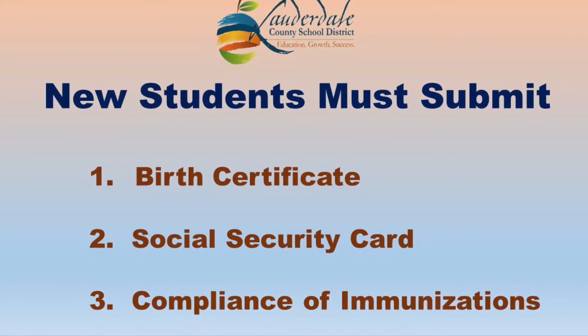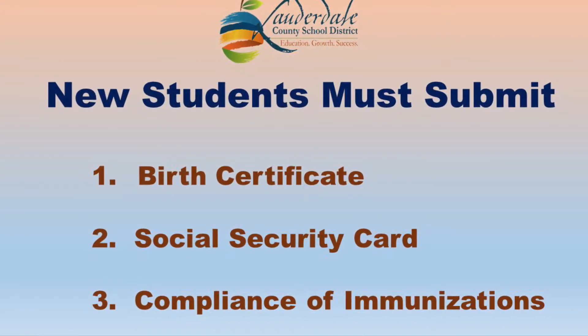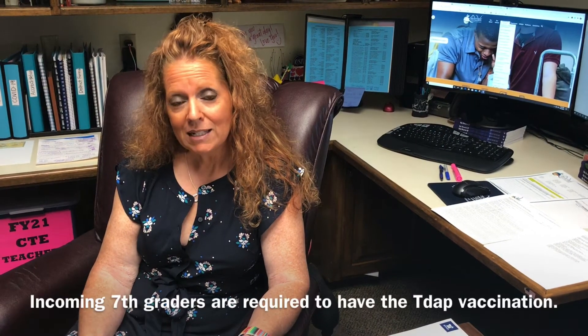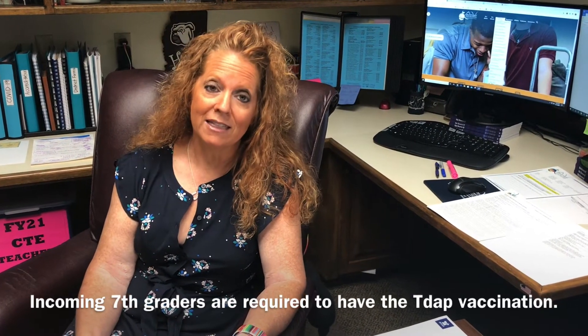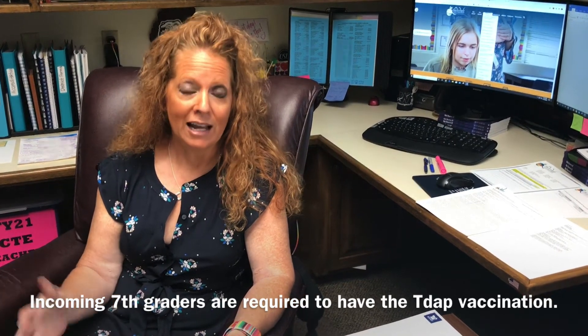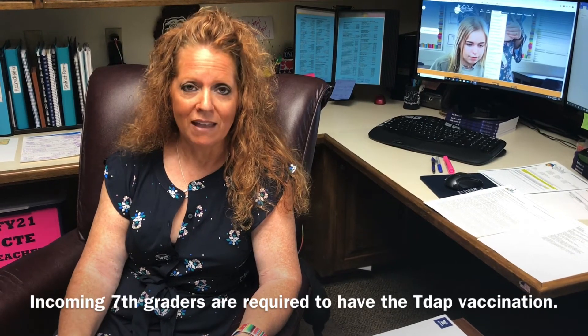Make sure that when you are collecting your documents to get ready to upload to our registration system — if you're a brand new student, you'll need to provide the required documents. For former students, we already have those documents in our system. Also, if you're an incoming seventh grader, we need to make sure that you've had the Tdap vaccination prior to enrolling, so make sure that we have a compliance sheet indicating that you have had that vaccination.